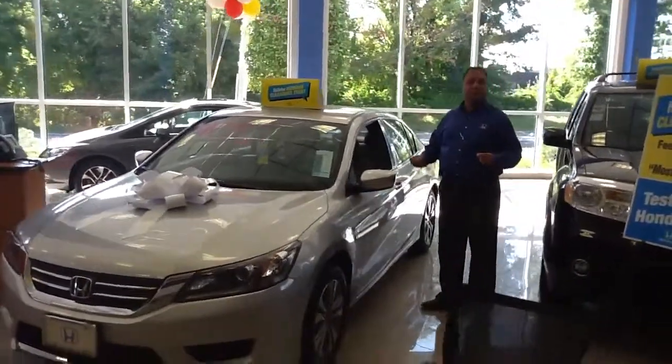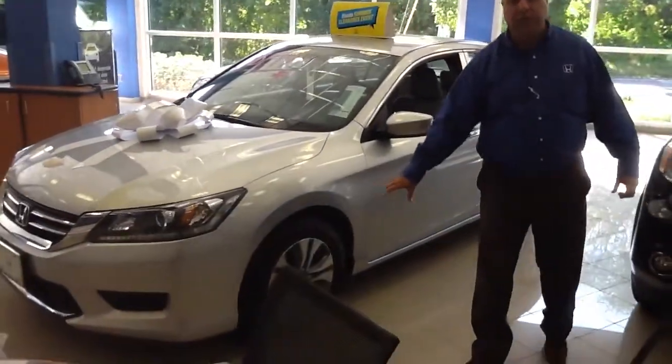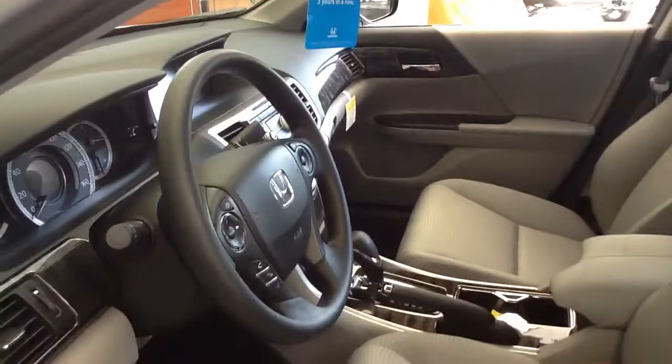let us know when you want to come in and take it for a test drive. They did upgrade the car — it now has nice alloy wheels, and you can use your Bluetooth right on the steering wheel. It's got dual climate control and of course it has a backup camera.